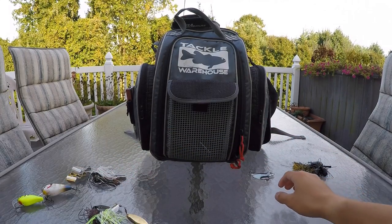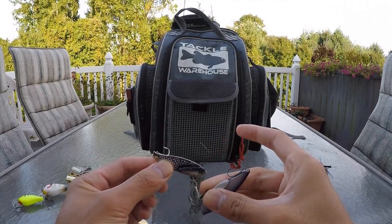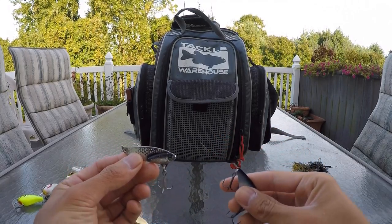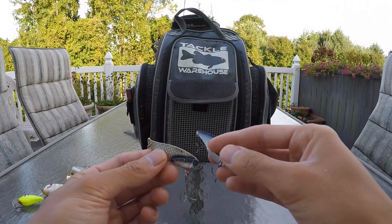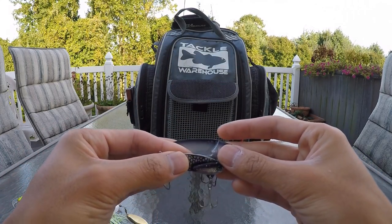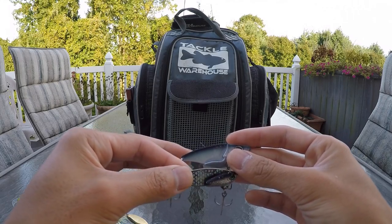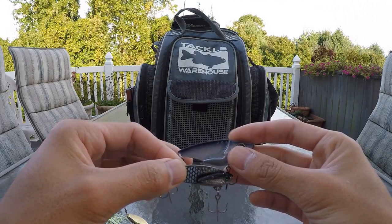As the water dips below 45 degrees and the shad start to die off, they'll kind of do this thing where they sink to the bottom, give one last burst of speed where they'll jump up then fall back down, jump up and fall back down. This blade bait imitates that action perfectly. Any time I have clear water and a clean bottom, the blade bait is probably what I'd consider my number one late fall bait to use.